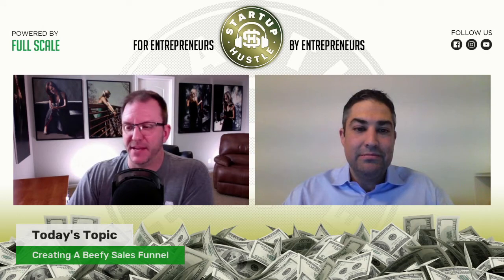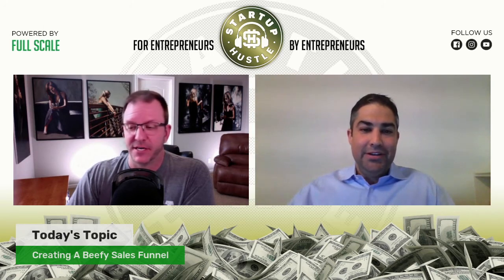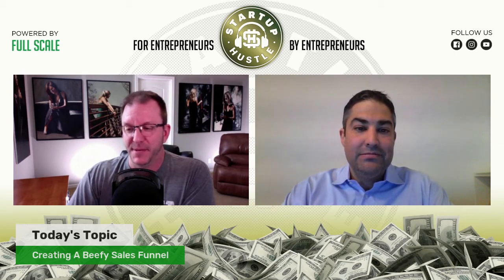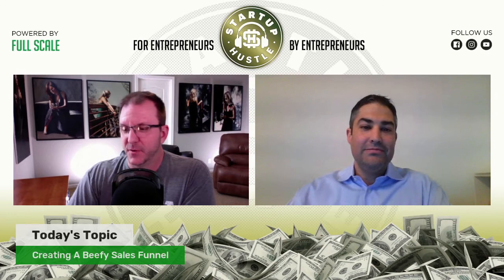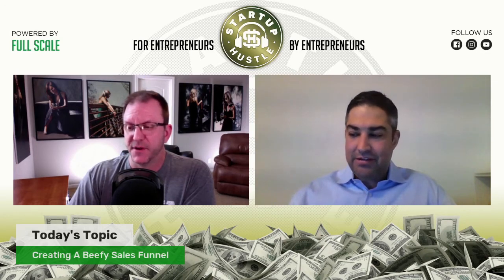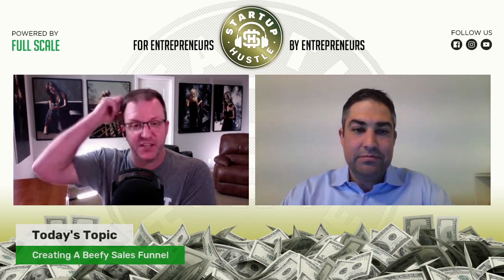Another great question from the live chat: do you only grow beef? This listener is down in Texas where they grow a lot of beef. When you talk about growing and expanding, do you only grow beef? I know there are people that specifically eat ruminant meat — meaning lamb, elk, et cetera. Have you considered diversifying and might that be an option to further target a niche in the future?